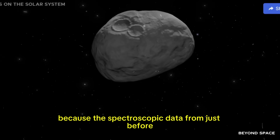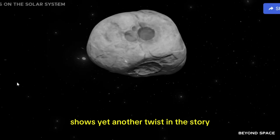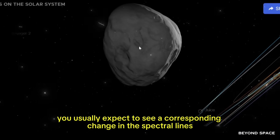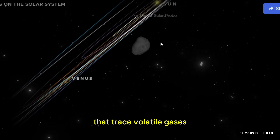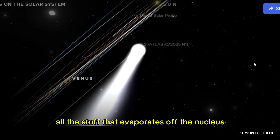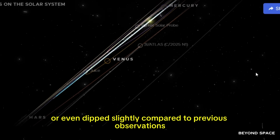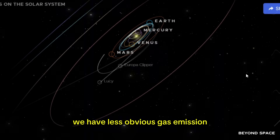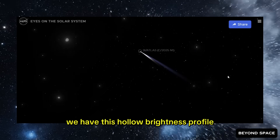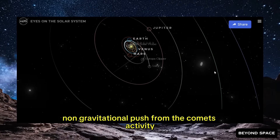There's more. The spectroscopic data from just before and just after this alert was issued shows yet another twist. The gas signatures didn't spike. When you see a comet suddenly change its appearance or activity level, you usually expect a corresponding change in the spectral lines that trace volatile gases like water vapor, carbon monoxide, carbon dioxide, and cyanide — all the stuff that evaporates off the nucleus. But if anything, those lines stayed flat or even dipped slightly compared to previous observations. So we have less obvious gas emission, more complicated dust structure, this hollow brightness profile, and a weaker, rotated non-gravitational push.